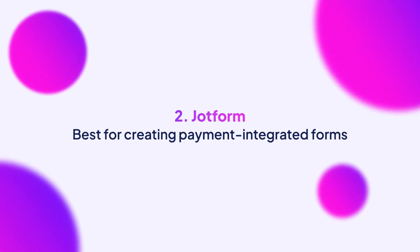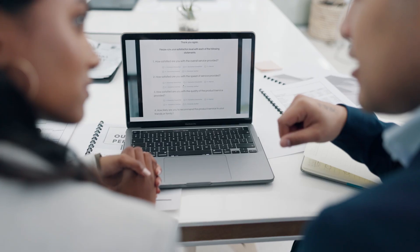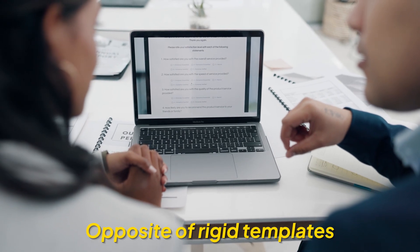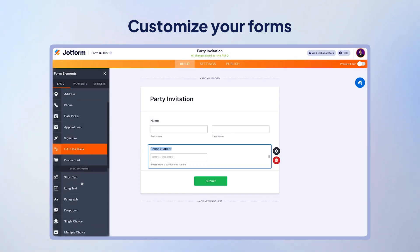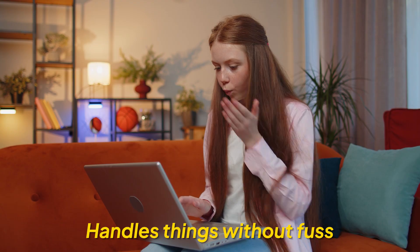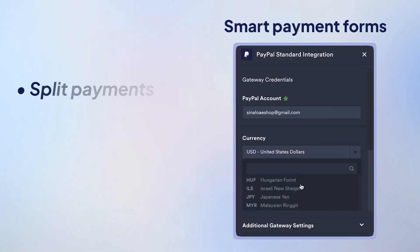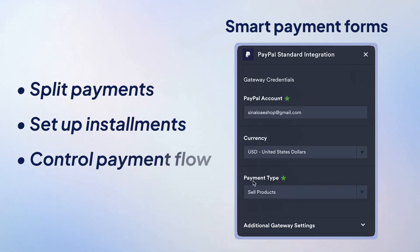The next Google Forms alternative is JotForm. Working with JotForm is like building with Lego blocks — it's basically the opposite of fitting into rigid templates. You get building blocks that you can arrange in a way that makes sense for your unique project. What's impressive is how much it handles without any fuss, including payments. With its smart payment forms, you can split payments, set up installments, and control how money moves.